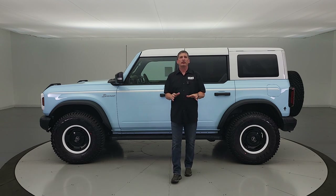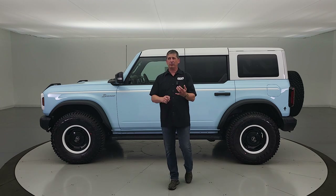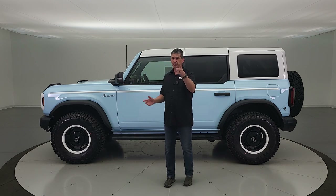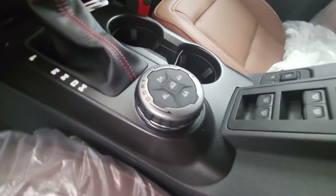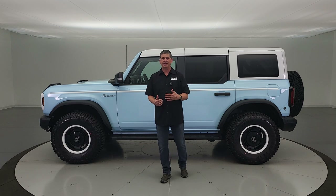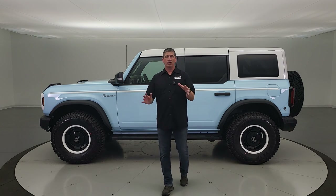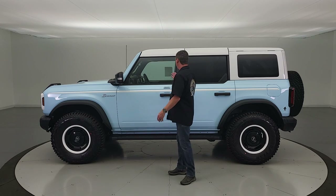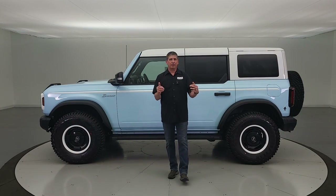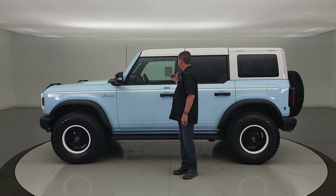It also has the terrain management system with different GOAT modes. Based off the Badlands trim, it's going to have all of them: normal, eco, sport, slippery, mud/ruts, sand, rock crawl, and Baja mode. You just turn the dial for the GOAT modes and it shifts into the four-by-four system and adjusts transmission shifting and traction control for the terrain you're on. You also have the advanced four-wheel drive system with automatic on-demand — a four-auto button you can select if it's raining, and of course you can put it in four-low when off-road.